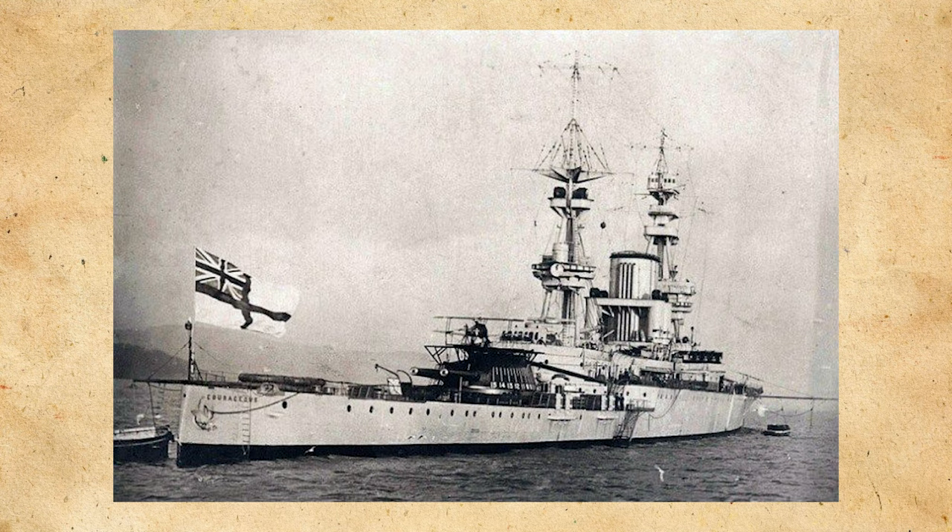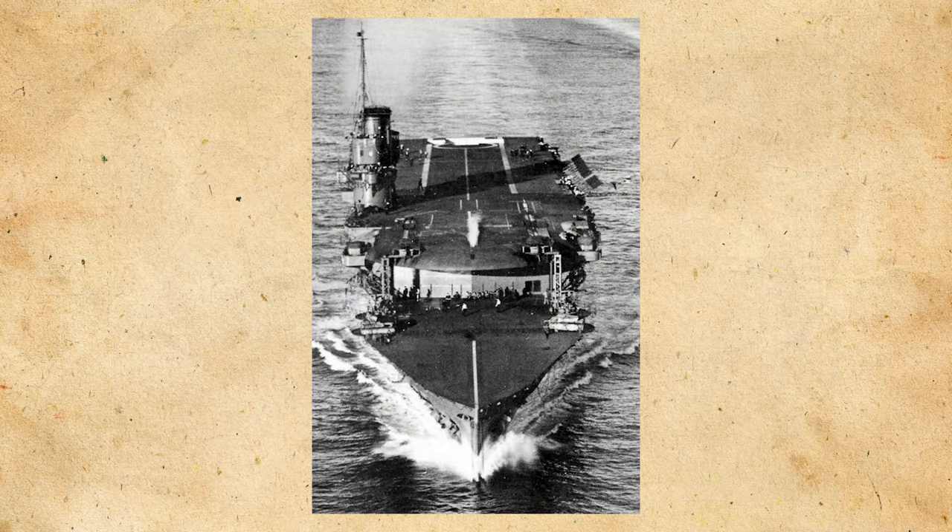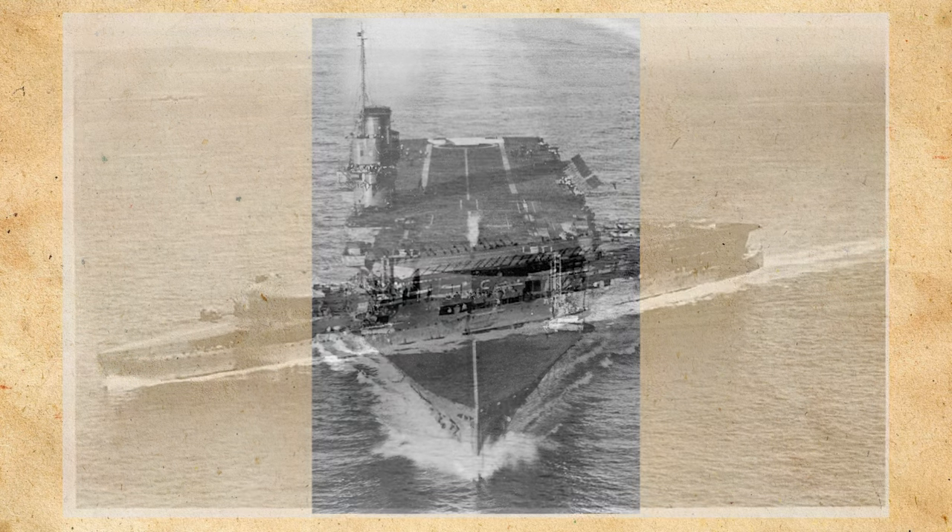Being eager for the conversion of these two vessels, as the cost of conversion was about half as expensive as building a new carrier, by October of 1923 the Controller gave verbal instructions to go ahead with a complete reconstruction of Glorious and Courageous, with outline sketches showing the cutting away of the main structure and armor required, following the same general idea for reconstruction as Furious.